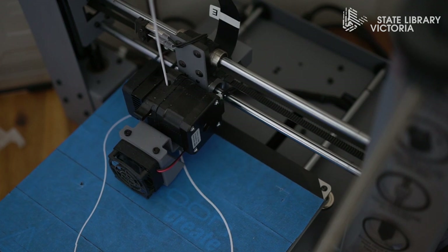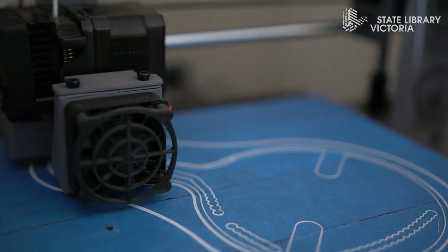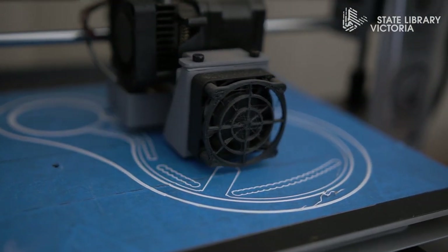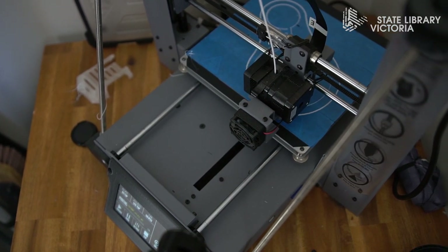3D printing has come a long way and is more than affordable enough to have in your home. 3D printing is still sort of a complex process, but you can pick it up easily. I would still recommend doing your research before buying one that suits your needs.